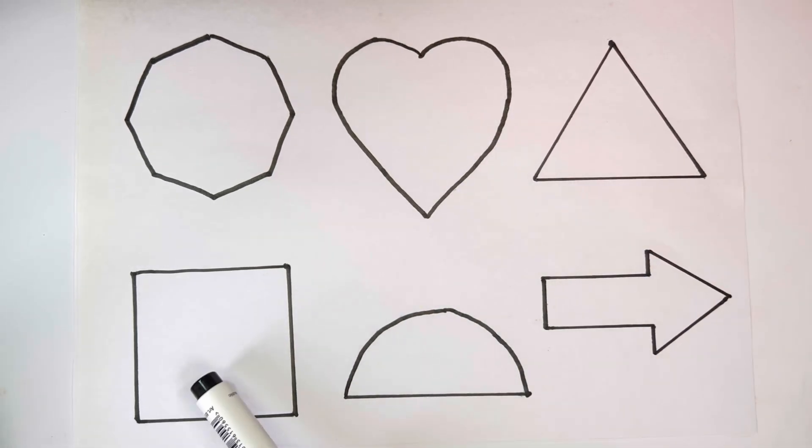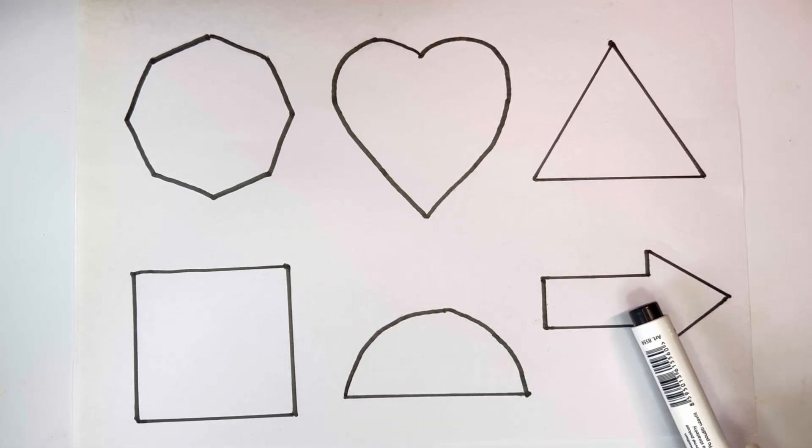Heart, triangle, square, semi-circle, arrow.